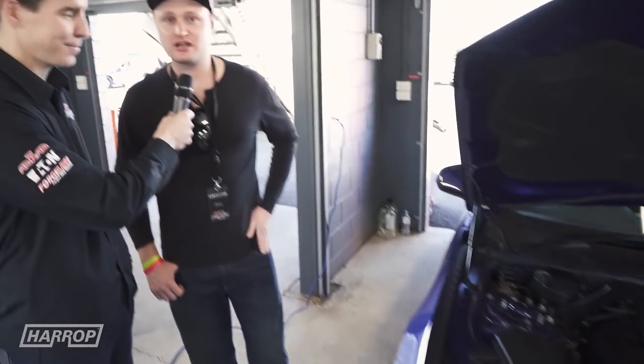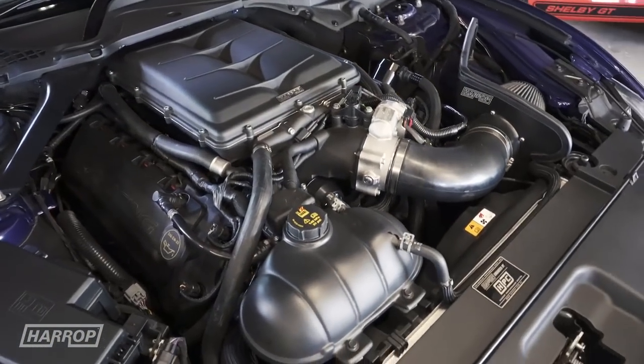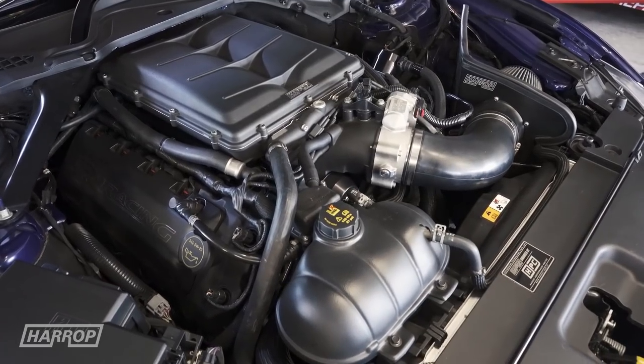I've got the Harrop TVS 2300 supercharger. We've recently done a little upgrade on it with an extra — or smaller pulley, should I say — a few other little bits and pieces. Got full hurricane exhaust, it's going pretty well. I've done 131 mile an hour on the quarter mile the other day.